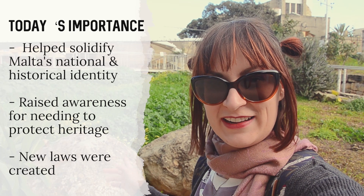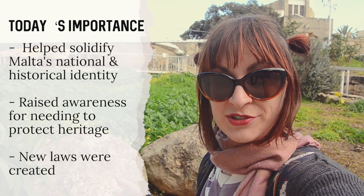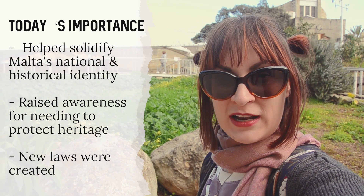Another important fact regarding the Tarxien temples is that it actually garnered public interest to preserve historical sites all over Malta. Before that it wasn't really that big of an issue, but afterwards it became much more important. Public laws were passed to preserve historical sites and you could no longer plow through a field and just dig up some stones.